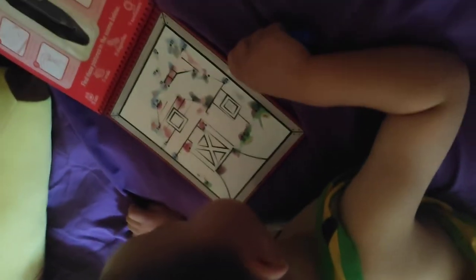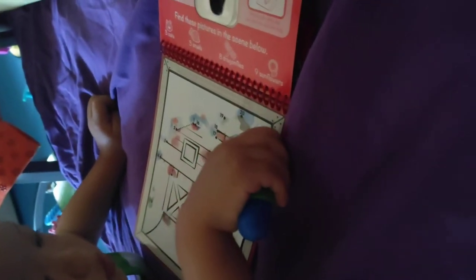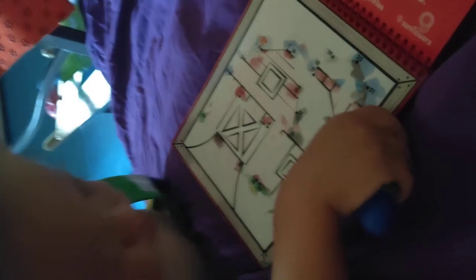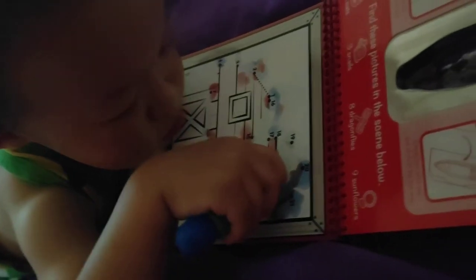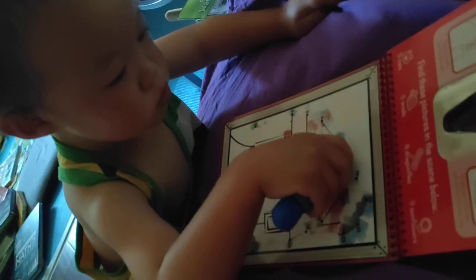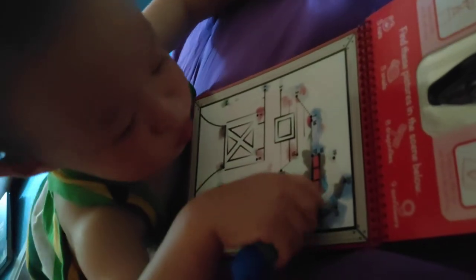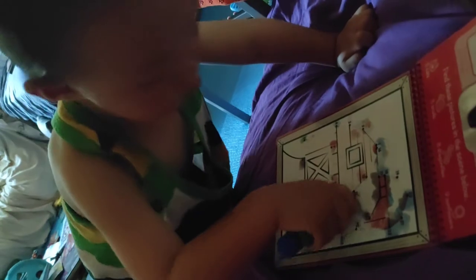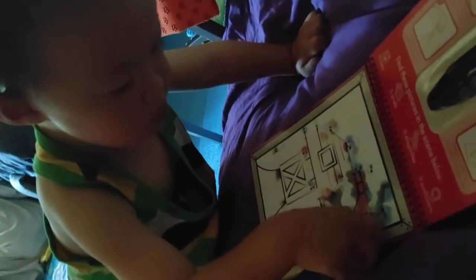How many did you draw? Let's see. Wow! You already have the roof of the barn, and you already connect all the lines. Wow! The barn is coming out. This is the activity before you go to nap.